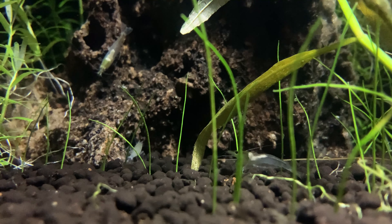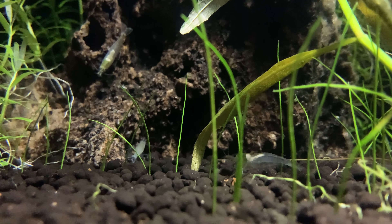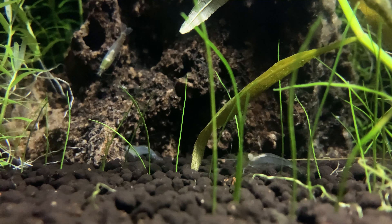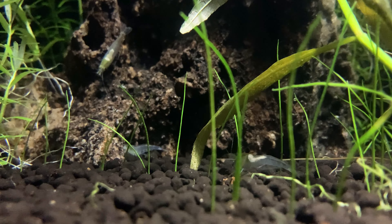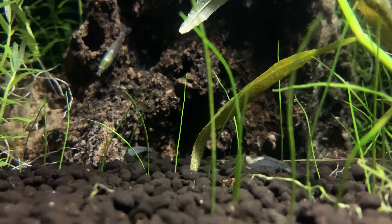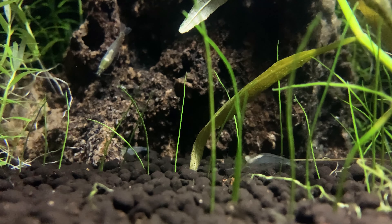The Dwarf hairgrass is propagating very nicely and so is the Rotala rotundifolia. These two female shrimp — one eating at the base of the hairgrass and the other on the rock — are getting ready to lay their eggs and carry them between their pleopods for the next few weeks.